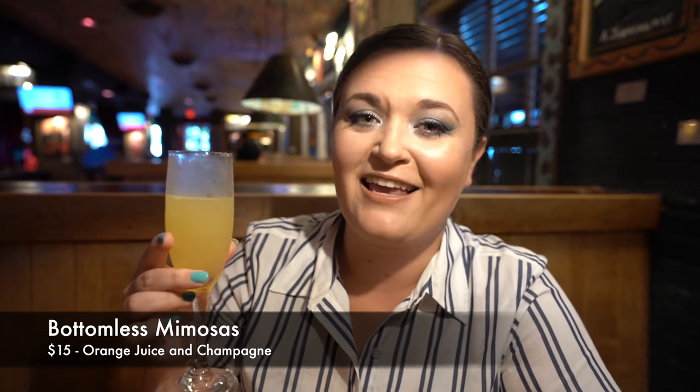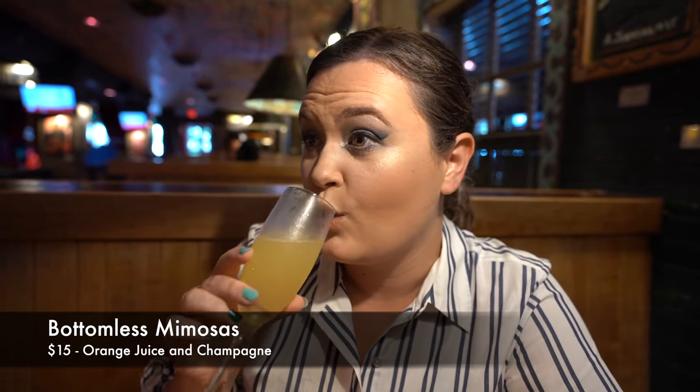For drinks, they do have their full bar available. They also have breakfast drinks like orange juice. However, they have bottomless mimosas and Bloody Berries for $15. So of course I had to get the bottomless mimosas.